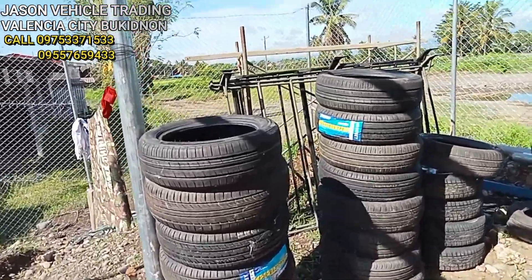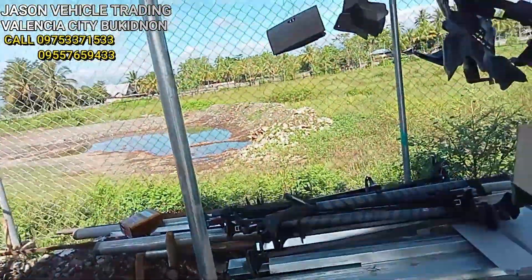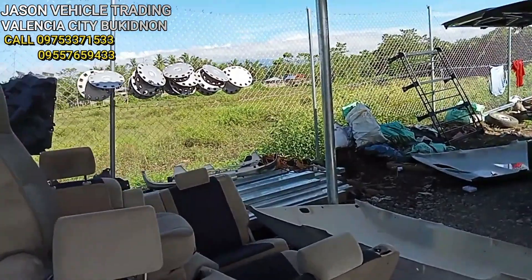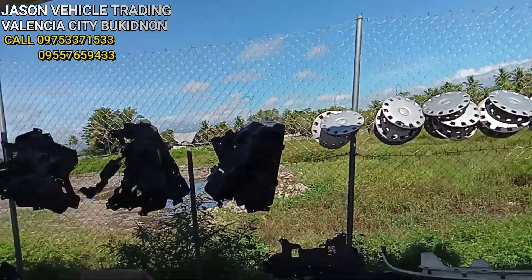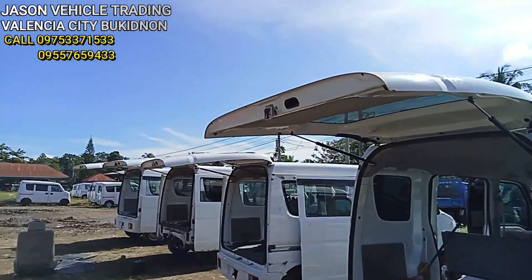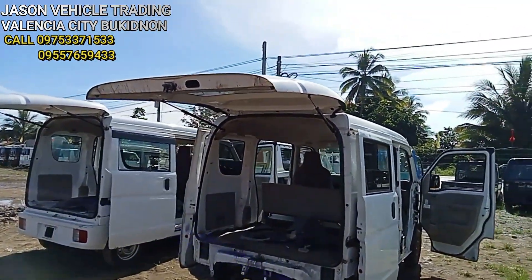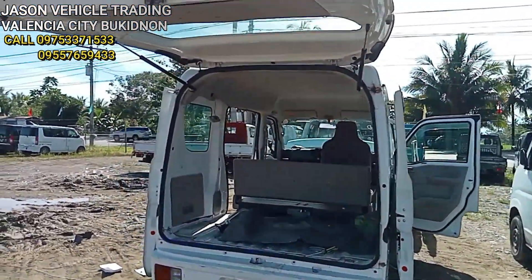Ito pa yung mga spare parts nila mga kol — mga gulong para sa dito mga kol. Ayan — spare parts. Marami din dito mga kol, baka kulang kayo sa spare parts, pwede rin kayong bumili dito.